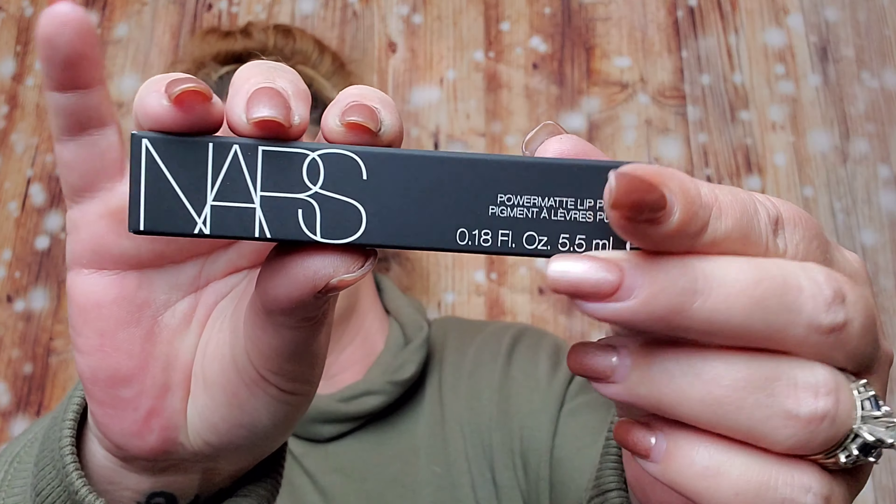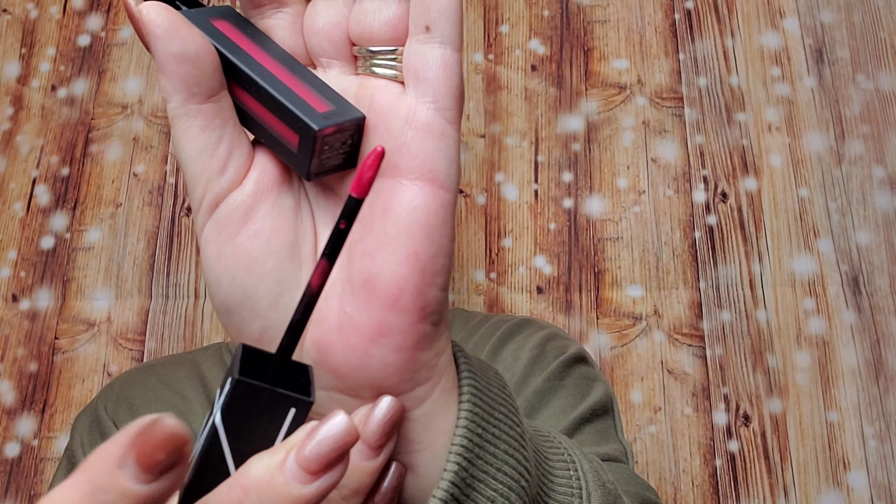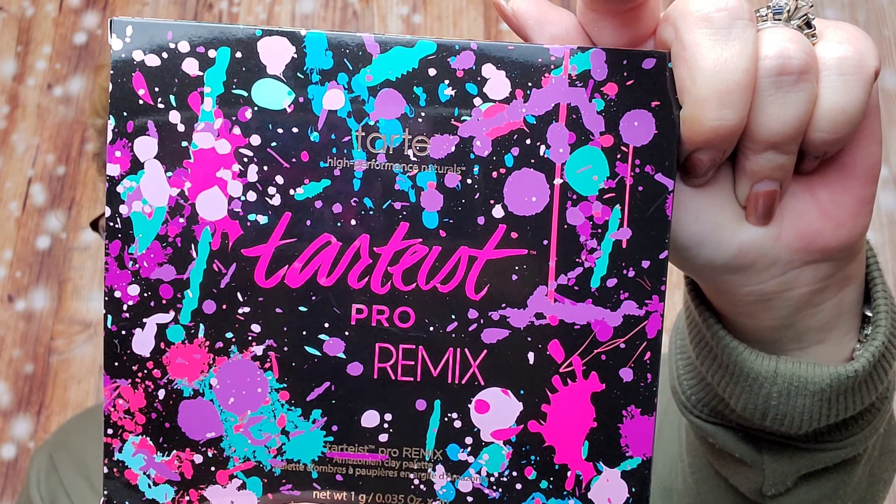Another NARS lippy in the color You're No Good — let's see how different this color is. Oh look at that, it's like a berry. That's a little much for me but it's pretty though. The NARS is $25.